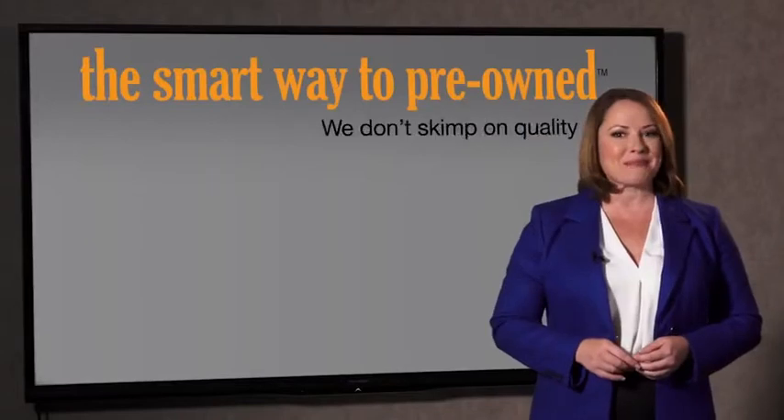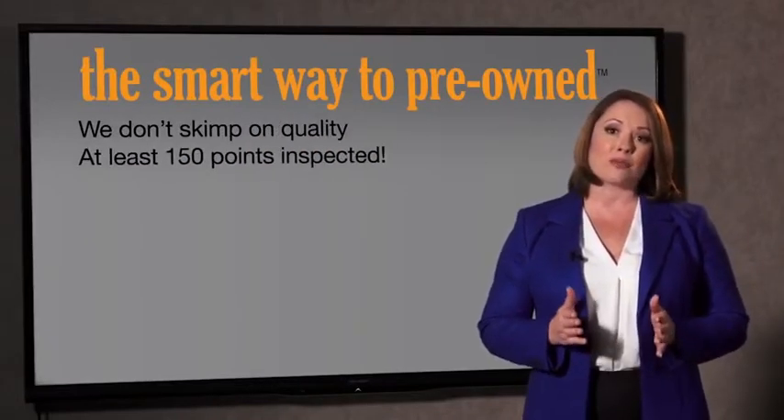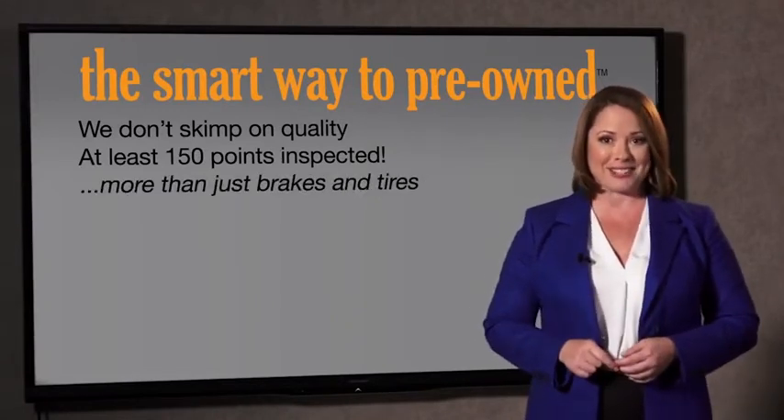That's why we don't skimp on quality. All of our pre-owned vehicles go through at least a rigorous 150-point inspection, checking more than just brakes and tires. The best thing I like about Smart Way Pre-Owned, besides the great price I got, is that I know I bought a good car.